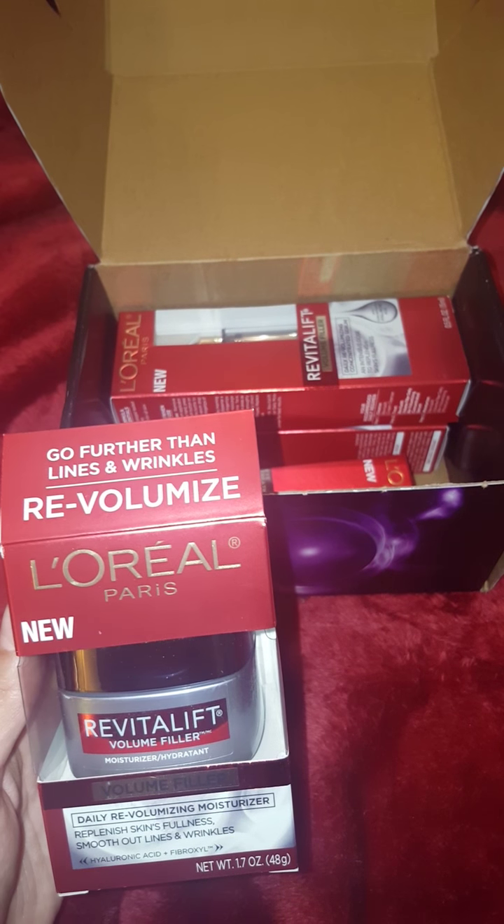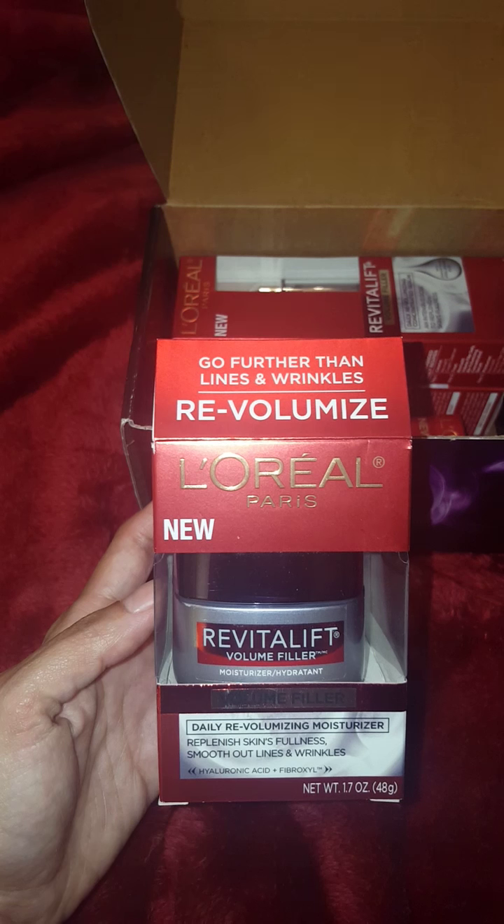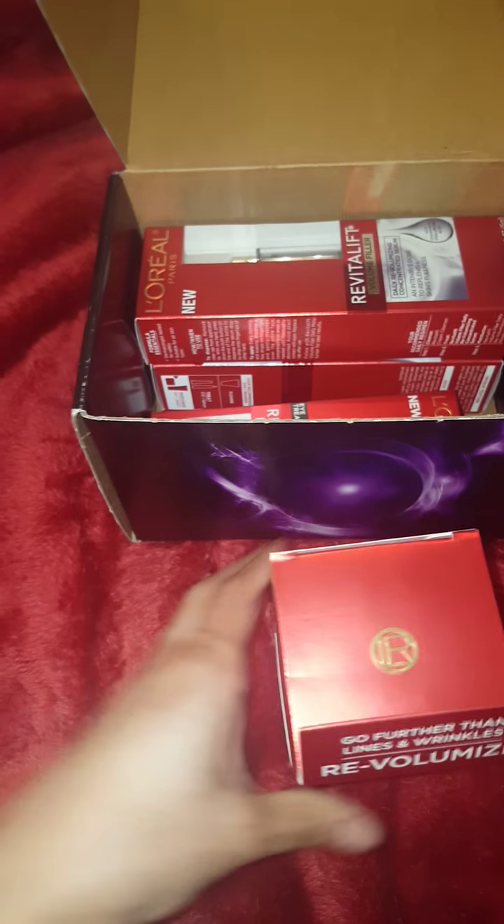So this is the Daily Revolumizing Moisturizer. I guess this is going to be my day cream. I'm planning on using this one after I wash my face in the morning.